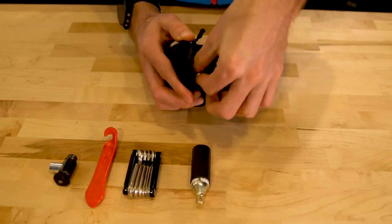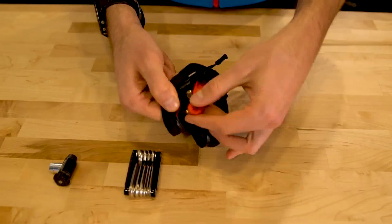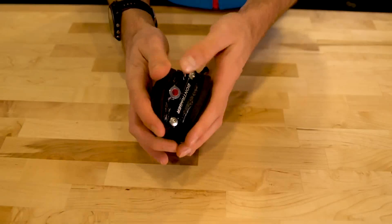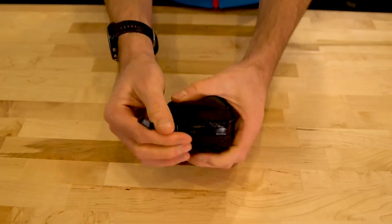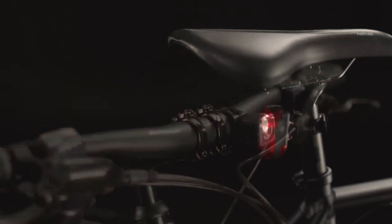Packing your flat kit in a saddle bag will keep the tools tucked out of the way. Pack your tools in the bag, then strap it around the saddle rails and seat post. CO2 inflator and cartridges can be tucked nicely in the bag along with tubes, tire levers, patches, and a multi-tool. But if you'd like to take a mini pump instead, this will need to go in your jersey pocket or strap to your bike's frame.